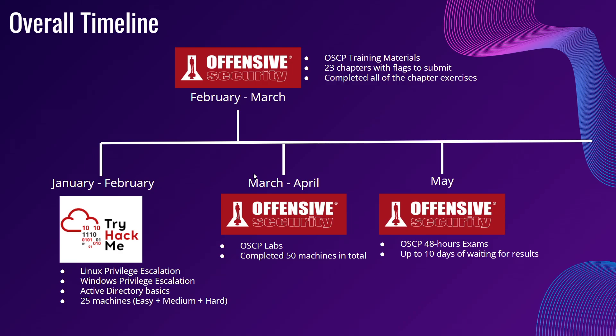The following month, March to April, I started my OSCP labs and completed 50 machines in total. Then during May, I took my 48-hour exam. In the email, they mentioned that they will update the result within 10 days, but for myself, I received my results within 3 days.